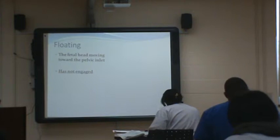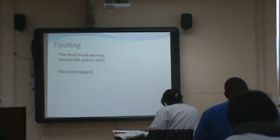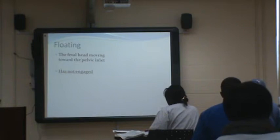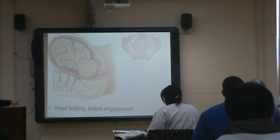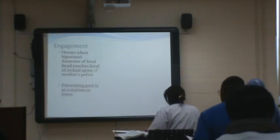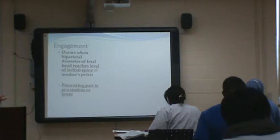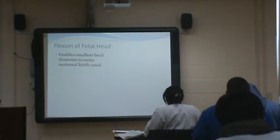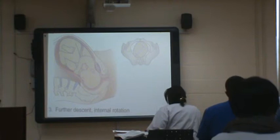Floating means the baby's head is not engaged — it's at a negative station like minus three. You would not want to rupture someone who is floating because the cord could come out first and prolapse. Engagement occurs when the head reaches the level of the ischial spine — the presenting part is at zero station. Flexion enables the smallest part of the baby's head to enter the birth canal.